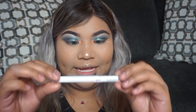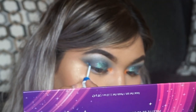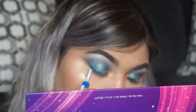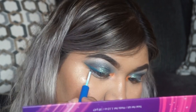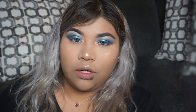Next up, we're going to take our NYX white eyeliner — this is a liquid eyeliner. Actually, we ended up switching it for the blue one, the NYX blue eyeliner. Now that I've applied that blue eyeliner, we're going to move on.